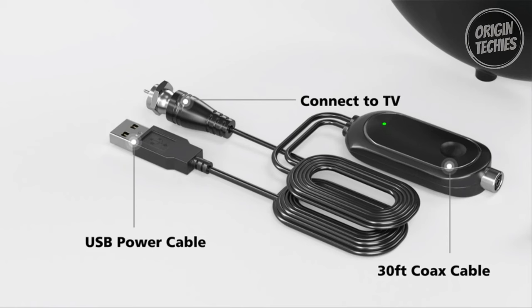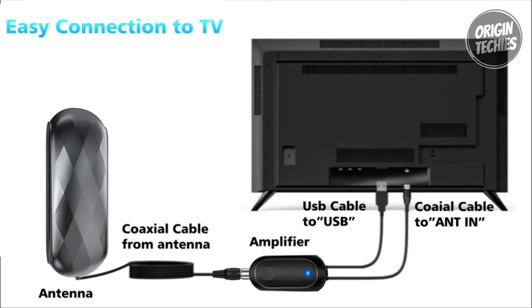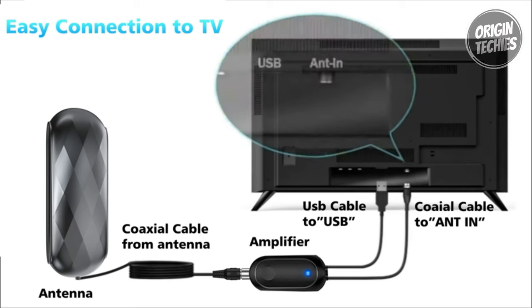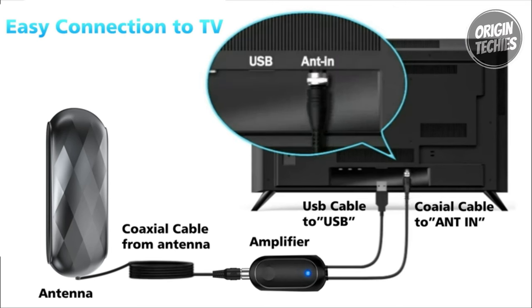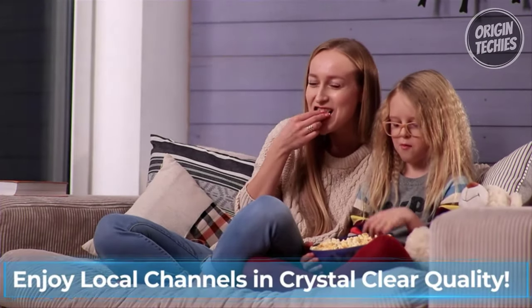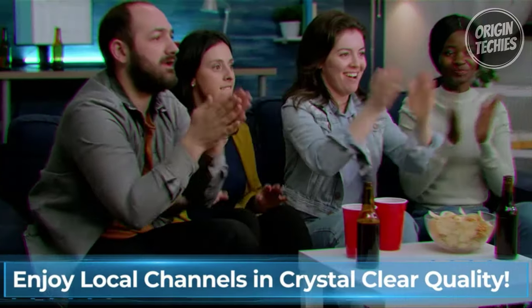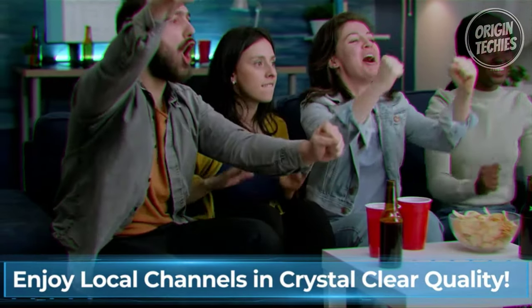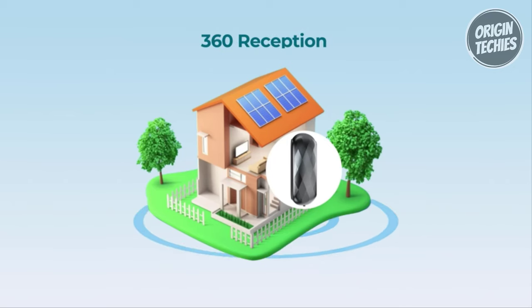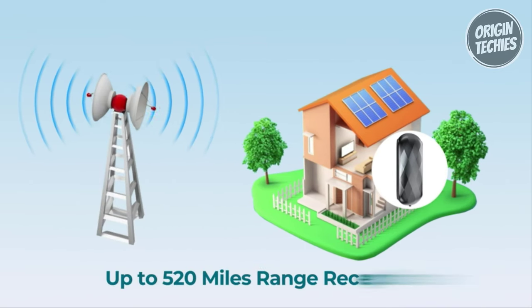Compatible with 8K, 4K, and older TVs, this one-time purchase ensures a lifetime of cost-free entertainment. The 360-degree reception design of this omnidirectional digital TV antenna captures free channels from any direction, making it suitable for both indoor and outdoor use. Its advanced smart technology optimizes signal transmission and protects against interference, making it the best-rated antenna of 2024.